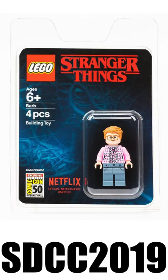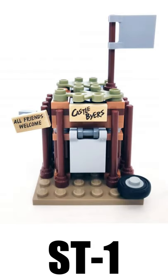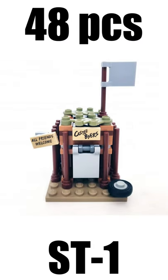Next up we had Bob, also from 2019, which was a San Diego Comic Con exclusive. And then we have the Castle Baez, also from 2019, with 48 pieces.